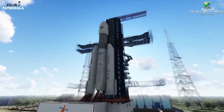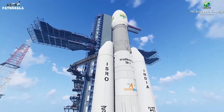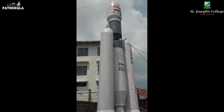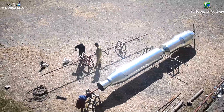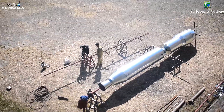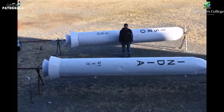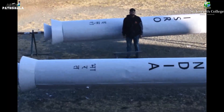Similar to the actual GSLV, this rocket has one core stage of 31 feet height. It includes a liquid core stage, a cryogenic upper stage, and a payload fairing. And apart from the main core stage engine, there are two more strap-on solid rocket boosters.